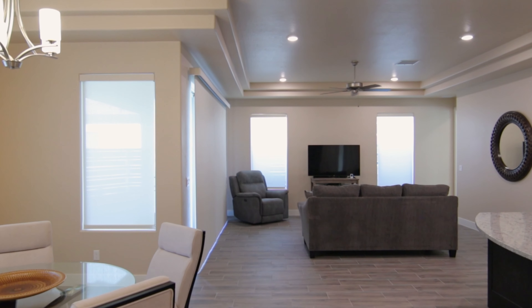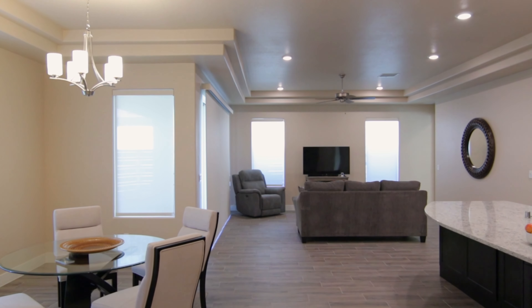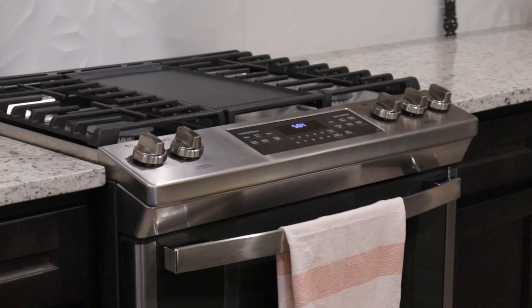Your living space is completely open to the kitchen. Nice high ceilings, recessed lighting, and fans. Basically every appliance is going to stay with this home except for the refrigerator, washer, and dryer. Everything else, of course, stays with the home. Let's go check out the primary bedroom.